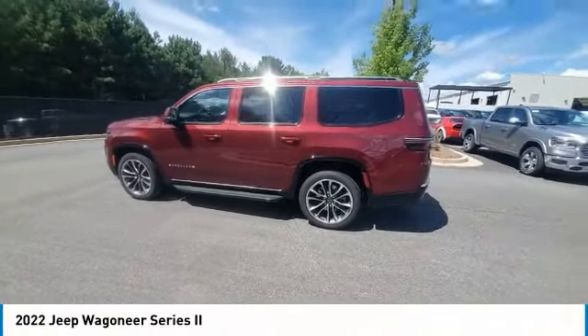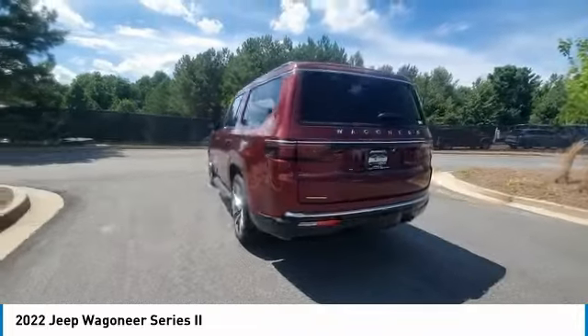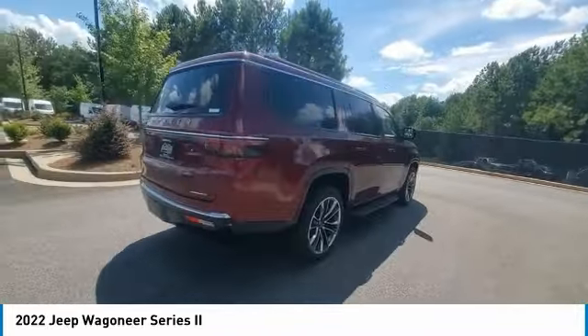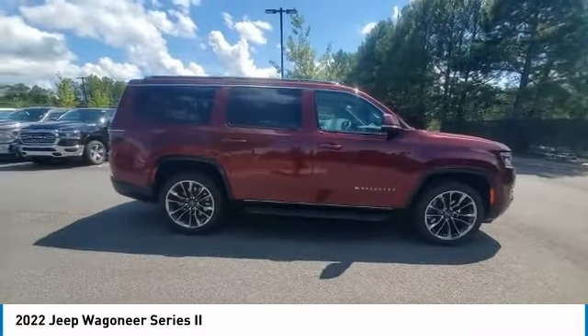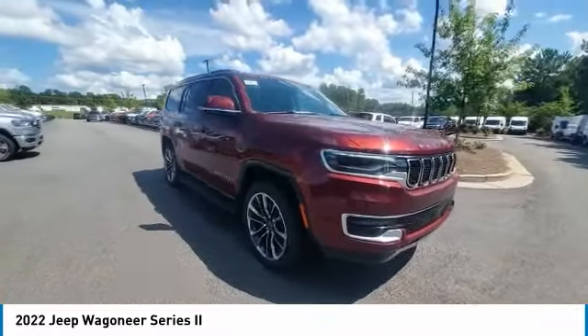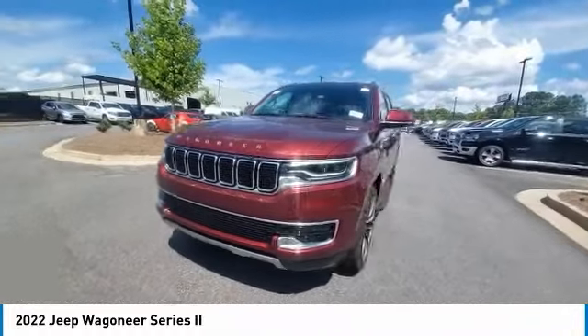Come test drive the 2022 Wagoneer. The Jeep Wagoneer was the first 4x4 luxury truck offered. The Wagoneer was an SUV before the acronym even existed. This 4x4 was designed with a revolutionary engine that allowed it to have power steering and an automatic transmission years before competitors could do the same.